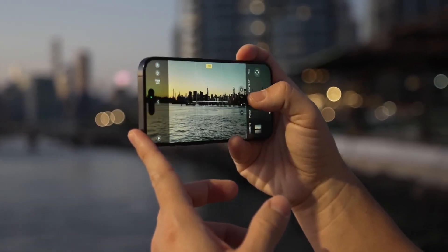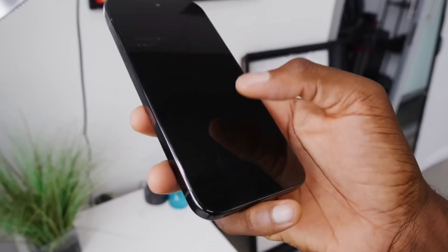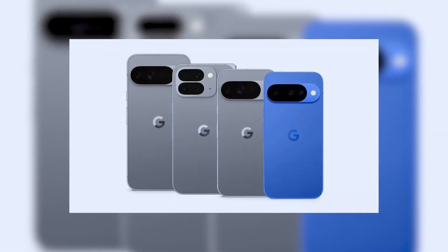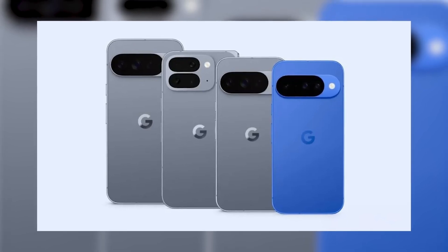A recent report from Android Headlines says the Pixel 10 lineup might include a new AI-powered feature called Camera Coach. This is not just a regular filter or editing tool — Camera Coach will actually guide you while you take pictures, giving tips in real-time to help you improve your shots.